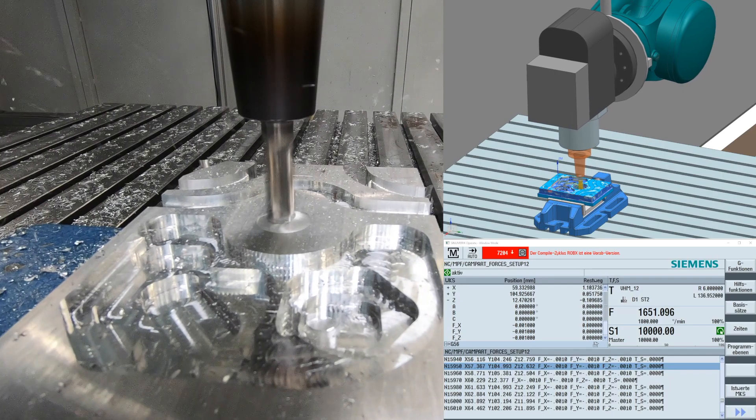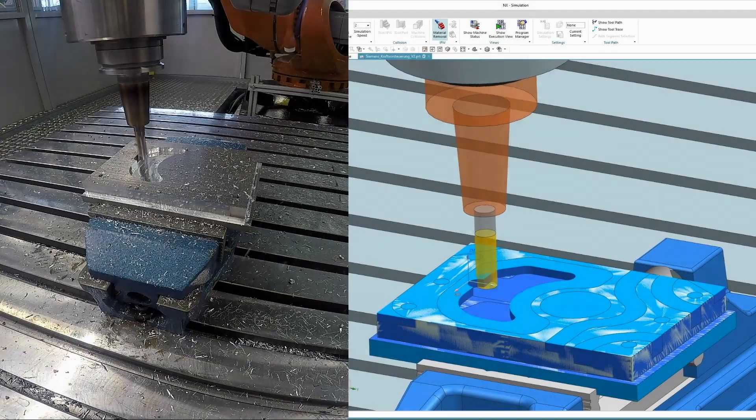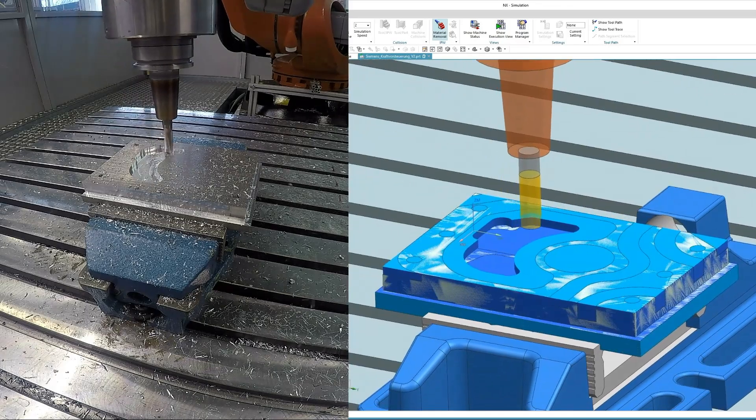Soon, industrial robots will do some of the jobs traditional tooling machines used to do — combining versatility and precision.